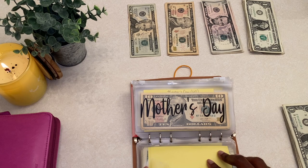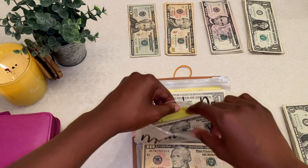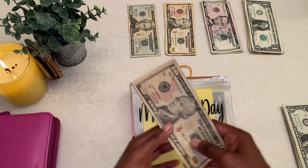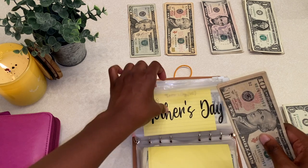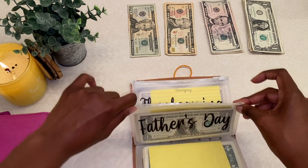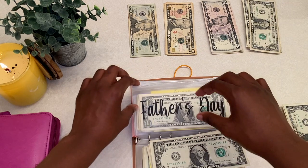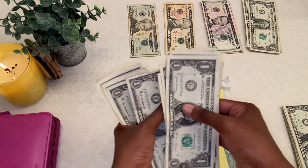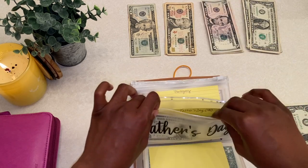Mother's Day is getting $10, bringing the total to $40. My goal is $60 for Mother's Day. Father's Day is getting $4 — four ones — bringing the total to $16. Father's Day goal is $40. Not stuffing Thanksgiving — I won't be stuffing that until July or August. Christmas is getting $29 — a twenty, a five, and four ones. My goal for Christmas is $600, and Christmas now has $216.